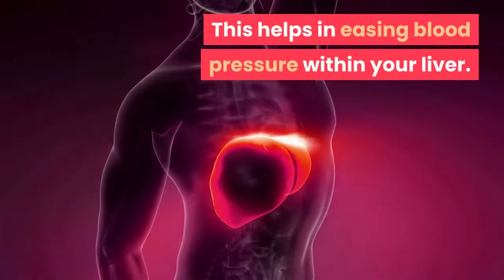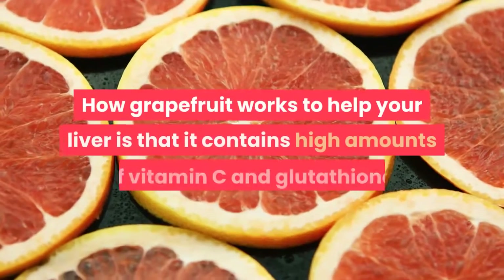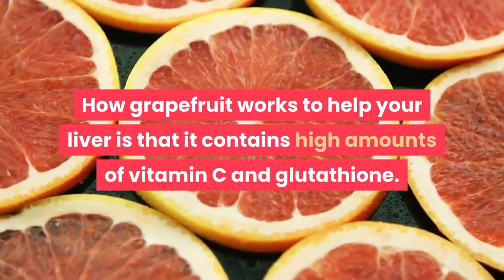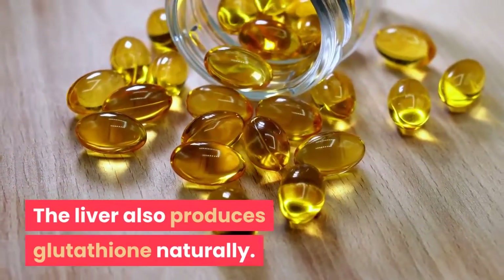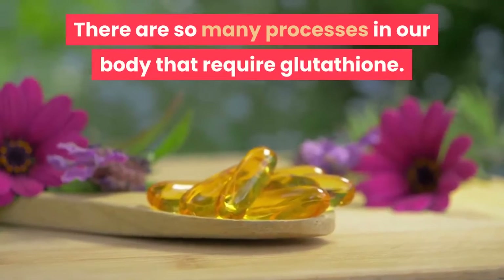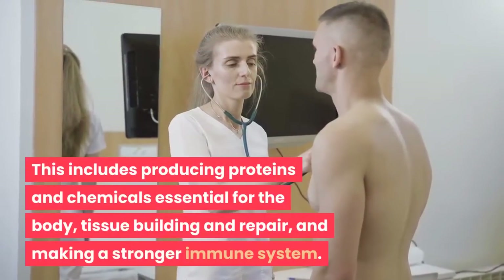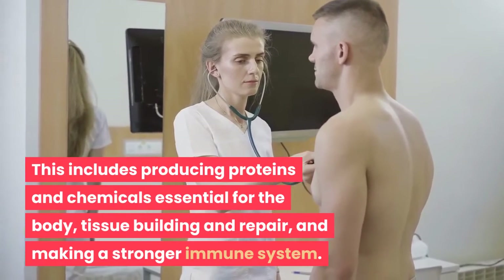Grapefruit works to help your liver because it contains high amounts of vitamin C and glutathione. The liver also produces glutathione naturally. There are so many processes in our body that require glutathione, including producing proteins and chemicals essential for body tissue building and repair, and making a stronger immune system.